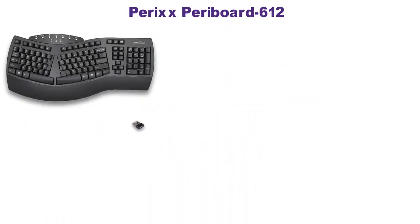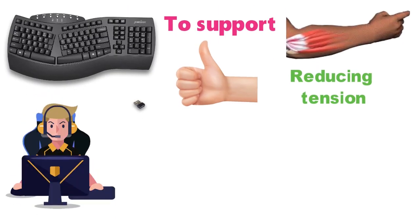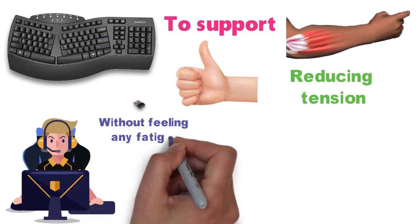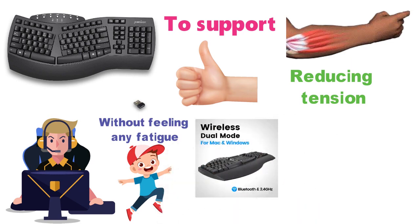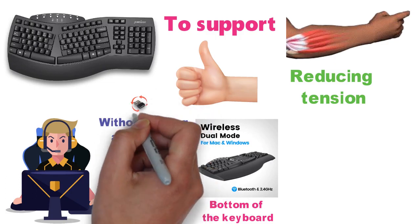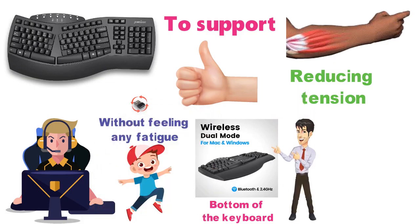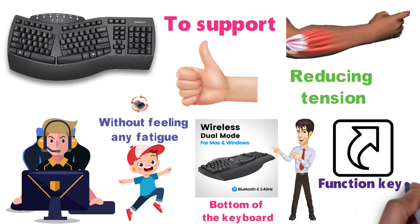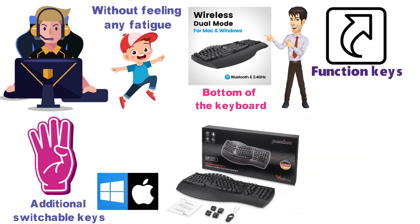At number one, we have the Perixx Periboard 612. This ergonomic keyboard comes with an integrated palm rest to support your wrist while releasing median nerve pressure and reducing tension in your forearm. This should help you go through longer working or gaming sessions without feeling any fatigue or numbness in your arms. You can also switch between two connection options at the bottom of the keyboard, and the nano receiver is stored in the compartment located there. It's compatible with both Mac and Windows, and it also has shortcuts, function keys, and four additional switchable keys for Mac or Windows.